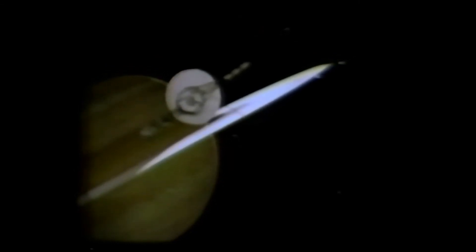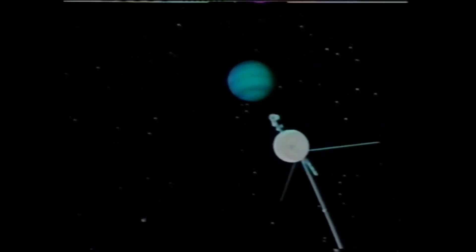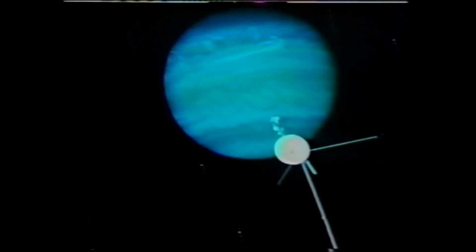After it leaves Saturn, Voyager 2 will travel to Uranus, arriving there in January 1986, then on to a rendezvous with Neptune in August of 1989, and finally it will sail out of the solar system, searching for the end of the solar wind and interstellar space as it goes. The Voyagers, returning thousands of pictures and data, using less power than it takes to toast a slice of bread — a pair of small, unmanned space travelers that are helping us grow in our understanding of the universe.